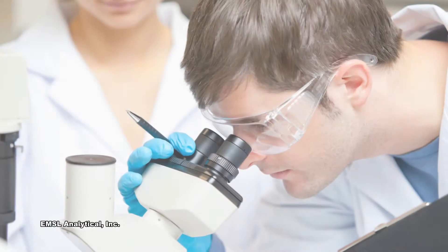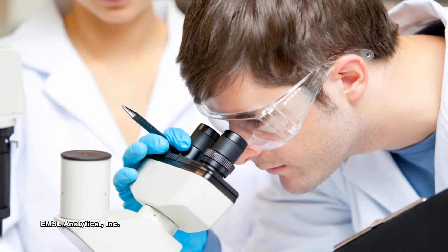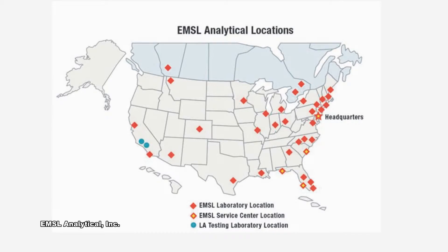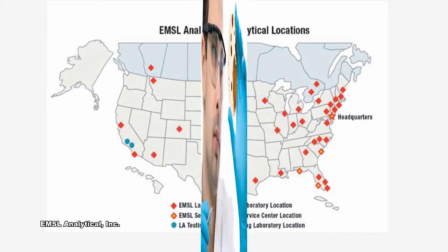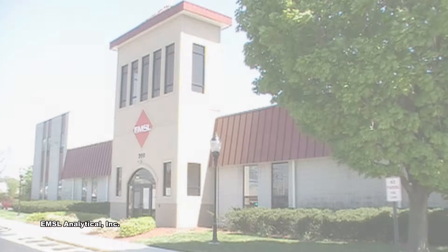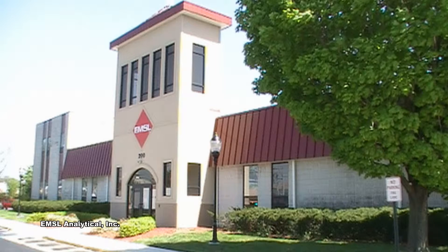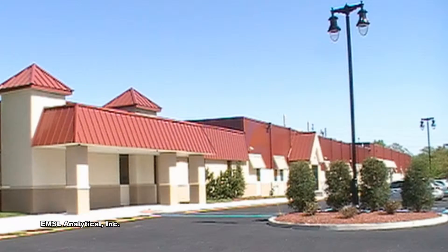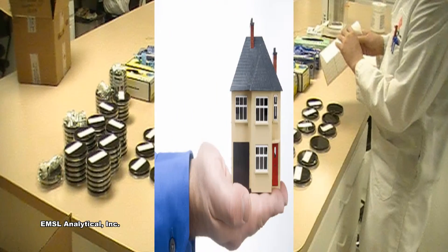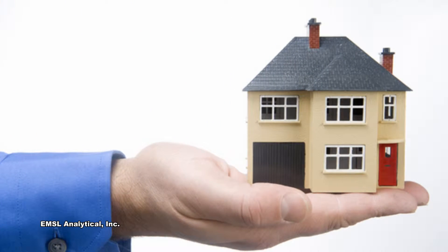EMSL Analytical is North America's largest privately owned IAQ testing laboratory with 34 locations across the United States and Canada. These laboratories provide local access to the industry's top testing experts. EMSL's corporate laboratory alone provides over 136,000 square feet of advanced testing and support services.